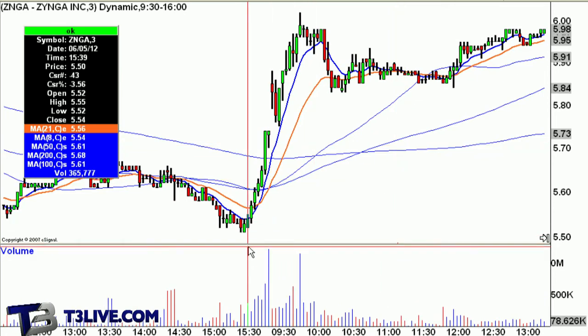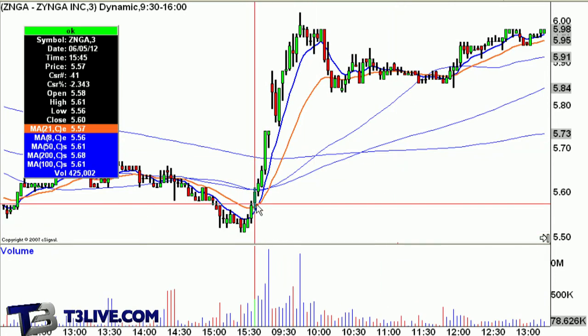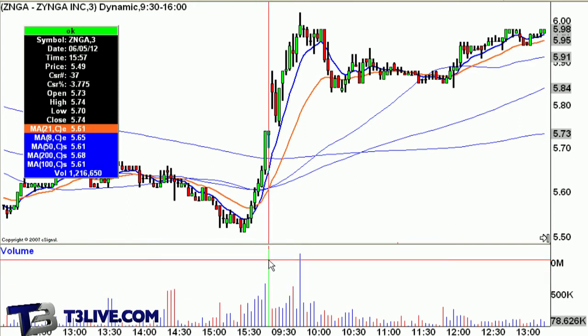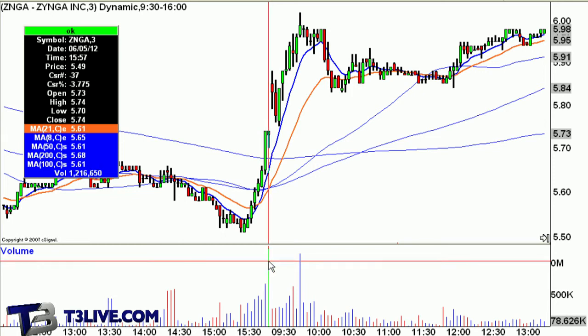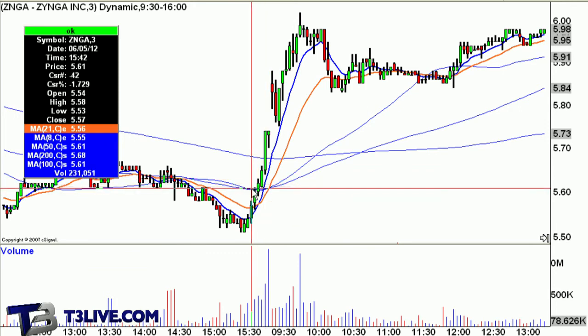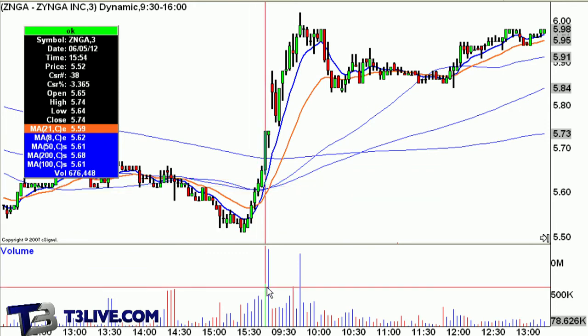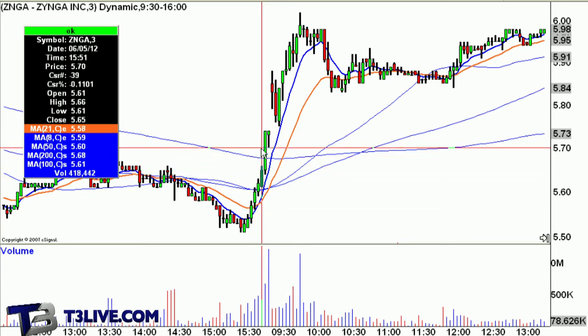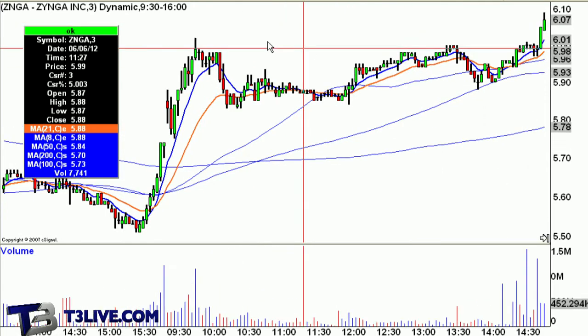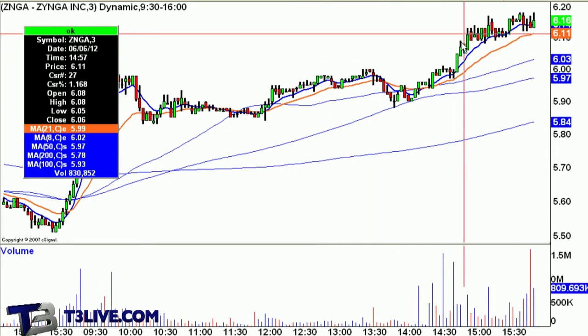Someone right around 3:30-ish started buying into Zynga. There was a volume spike at around 3.54. Bought some — nice little move. It's up like 6-7% today, closed relatively strong. All it was, was just a trade. One man's trash is another man's treasure if you can time it well.